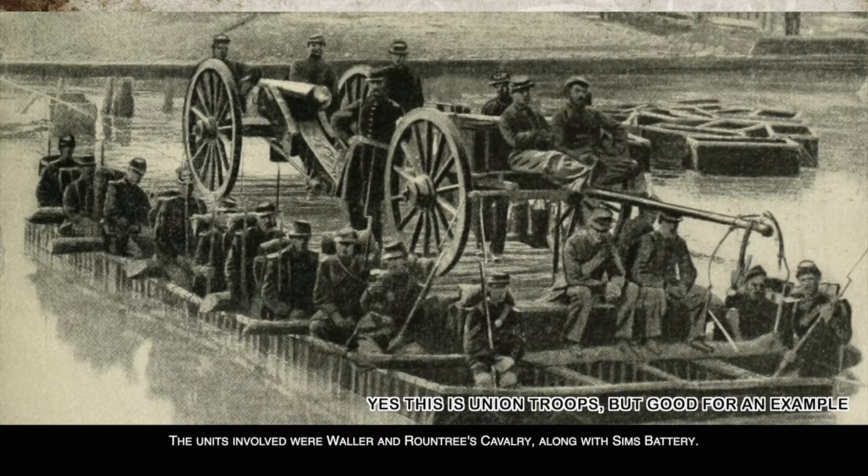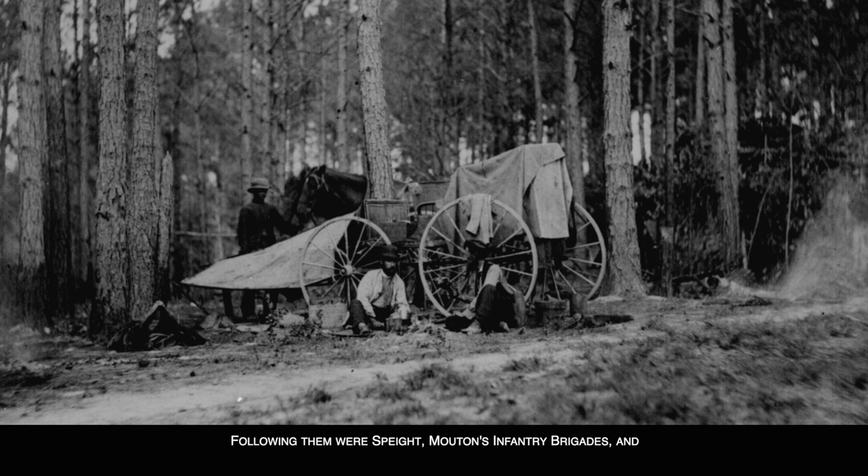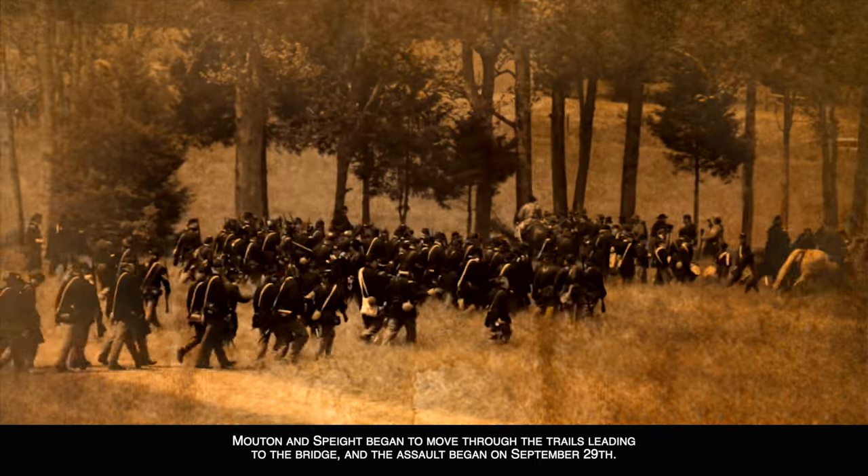The Confederate forces crossed the river by ferry on the evening of September 28th. The units involved were Waller and Roundtree's cavalry along with Semmes' Battery. Following them were Speight's and Mouton's infantry brigades, and finally the 4th, 5th, and 7th Texas Cavalry completed the crossing by 1 a.m. in the morning in the pouring rain. Mouton and Speight then began to move through the trails leading to the bridge.